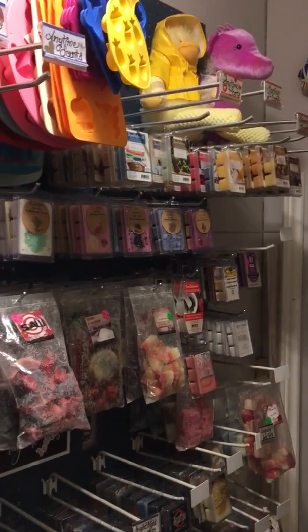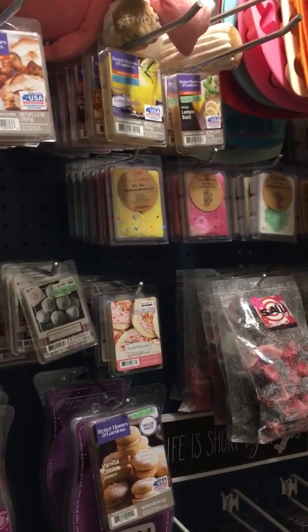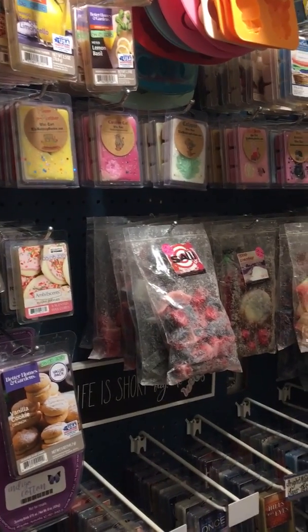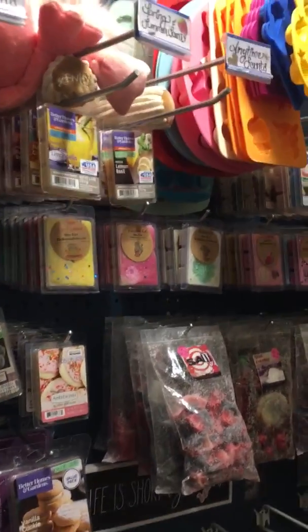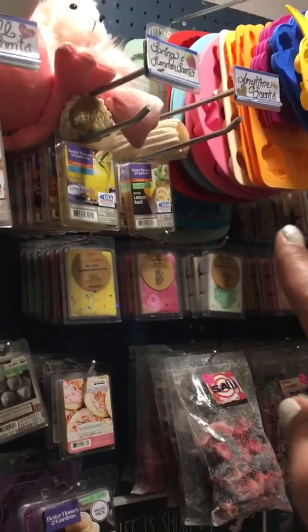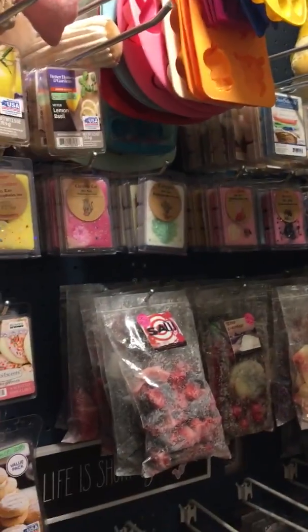This pegboard wall is holding what I think is max load. If I get more retail pegs I would need to build an entirely new pegboard wall, because it might eventually just fall off and take the drywall with it if I hang any more weight. So I've narrowed down the organization to anytime scents, spring and summer scents, fall scents, and winter scents.